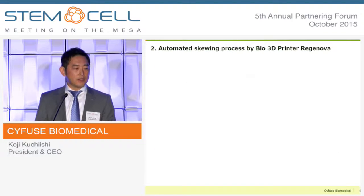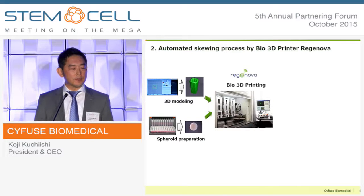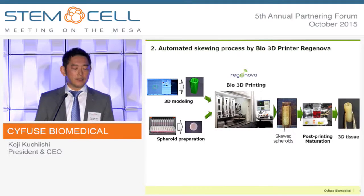The skewering process is fully automated by a bio-3D printer called Reginova. By loading 3D data and spheroids, the system automatically assembles them into 3D on the needle array. Then after a certain post-maturation period, the tissue is collected.